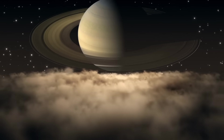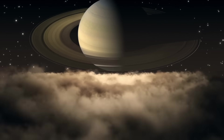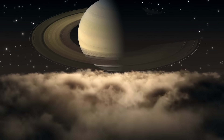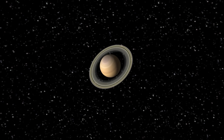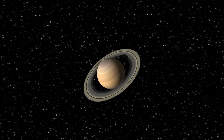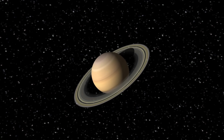The sixth planet from the sun is Saturn. Saturn is the second biggest planet in our solar system. It has big rings made up of rocks and ice. These rings are huge — they're over 150,000 miles wide.